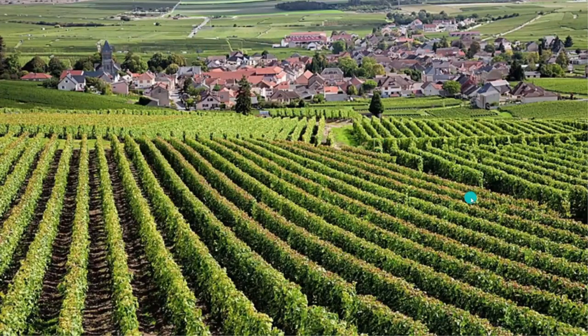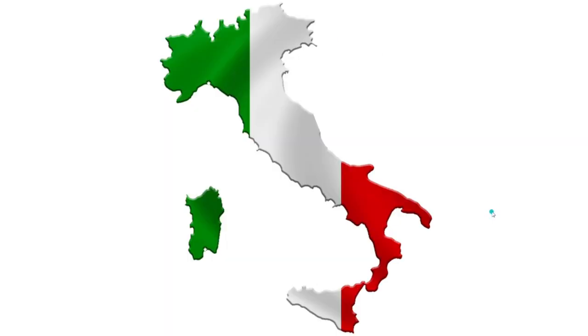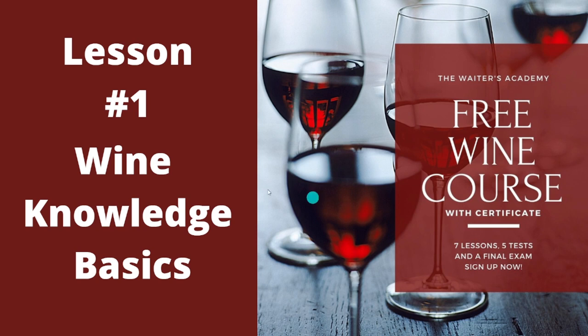Welcome to the wine course. Lesson one — we're going to talk about what is wine, what are the wine characteristics, and everything like that. We will be discussing mostly French and Italian wines during the course, but right now in lesson one we are going to talk about the basic knowledge. This will be the groundwork of your further wine education.